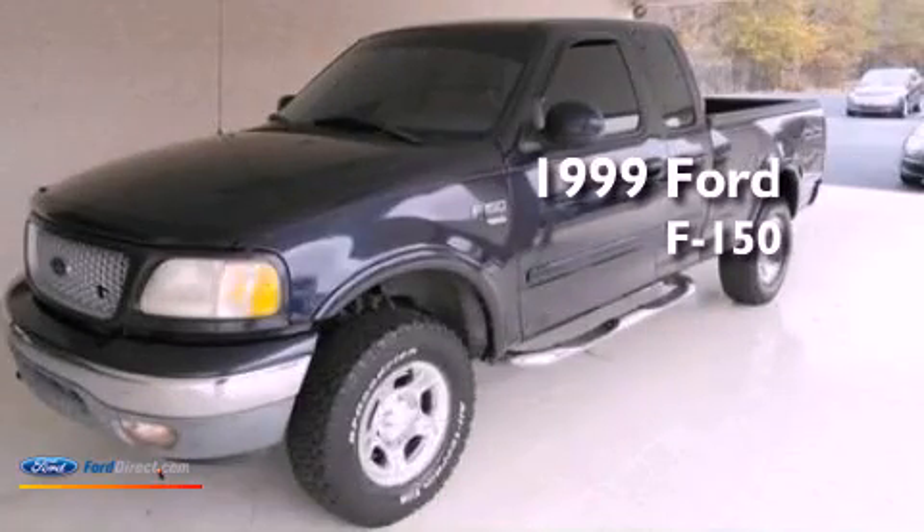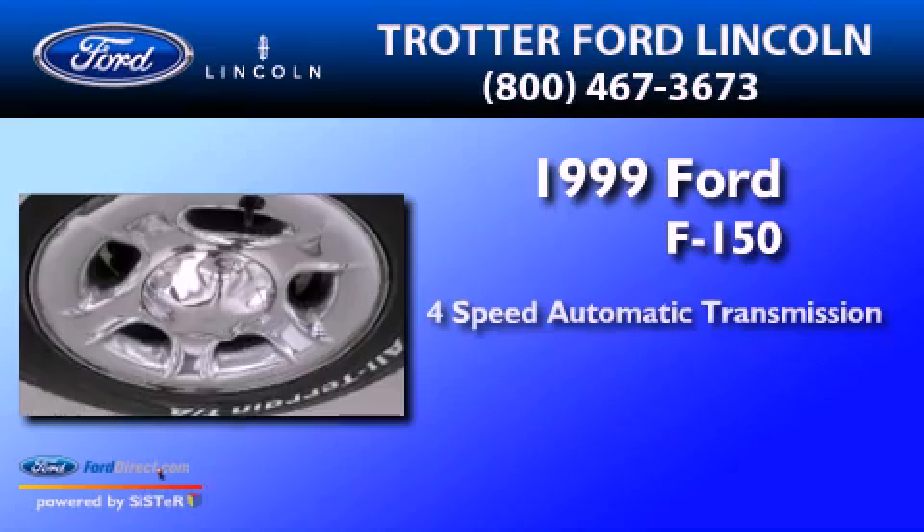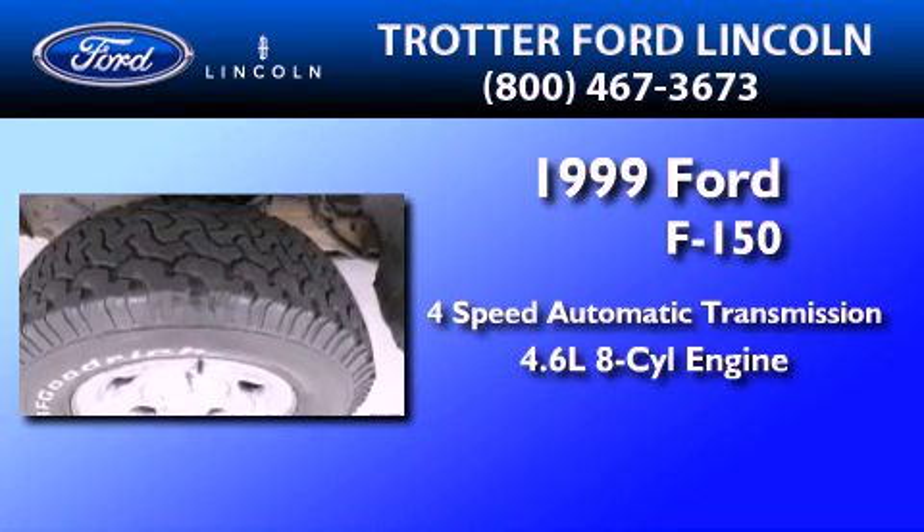This is a 1999 Ford F-150. This truck has a 4-speed automatic transmission and a 4.6-liter V8.